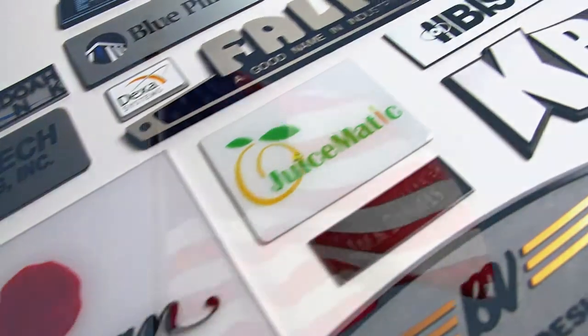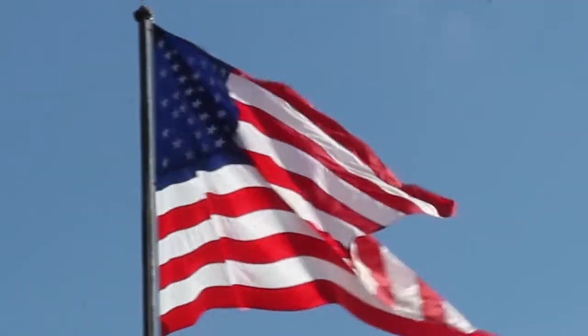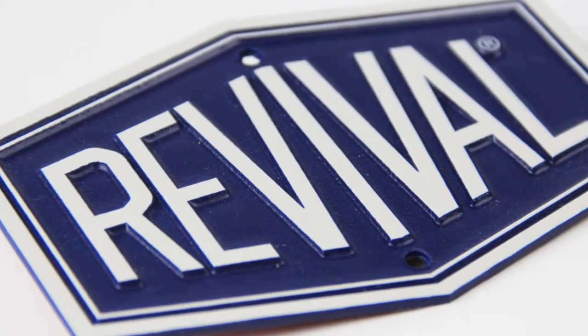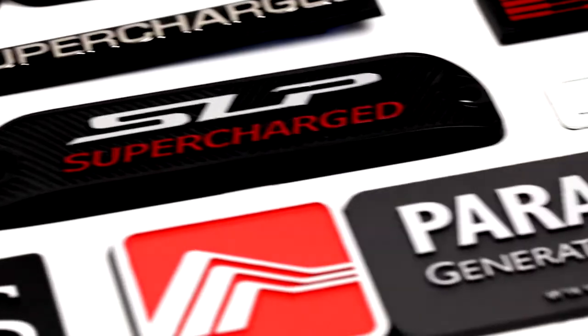All ID3 nameplates and logos are American made. Find out why we are unique in our custom nameplate offerings, imaginative approach, multi-color capabilities, and price strategies to fit your budget. At ID3 we provide a variety of cost-effective tooling choices and nameplate offerings to meet any design.